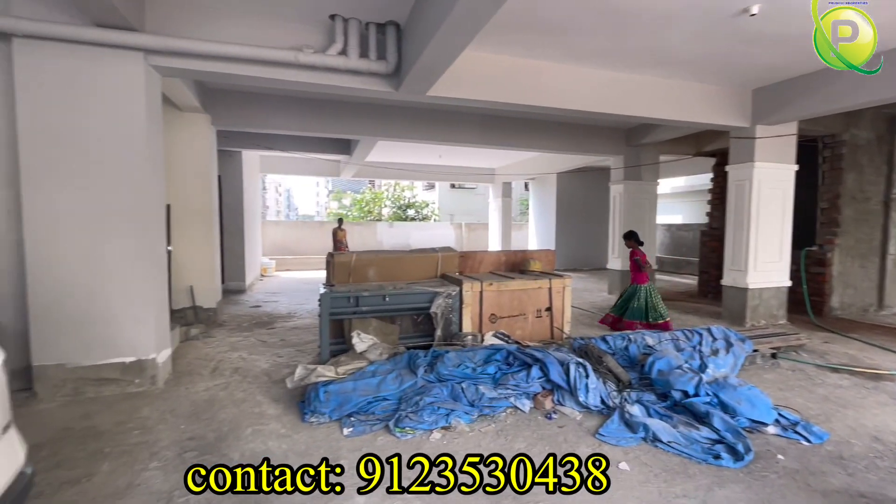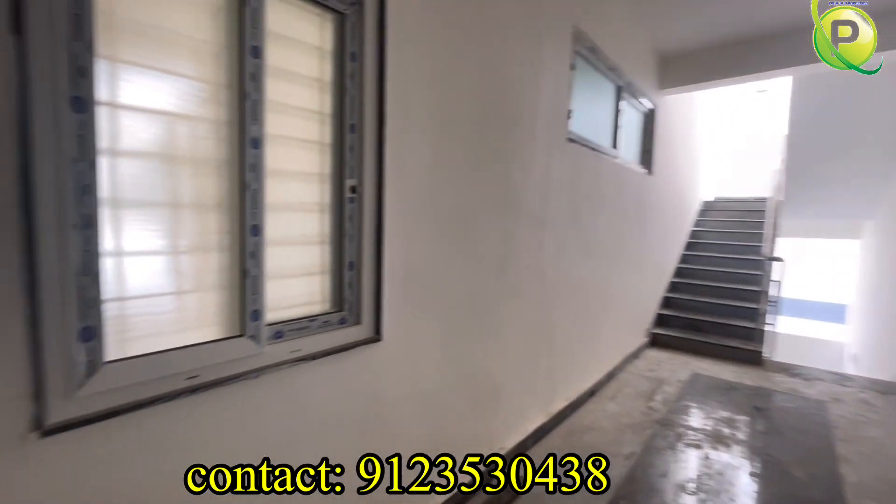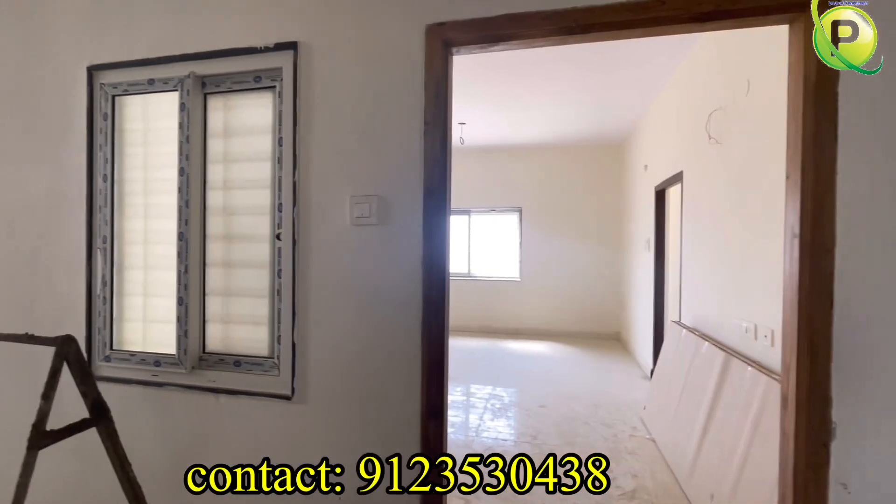There are east and west facing flats. Here are the two flats per floor. Now we are shooting the common corridor.